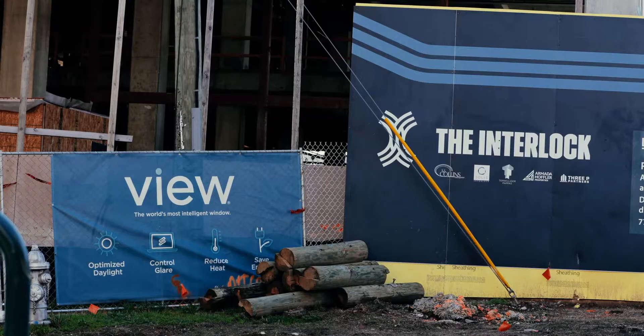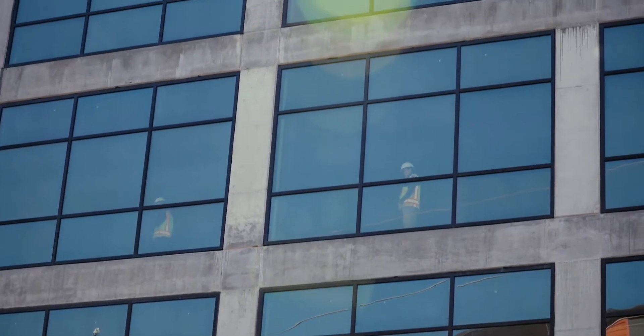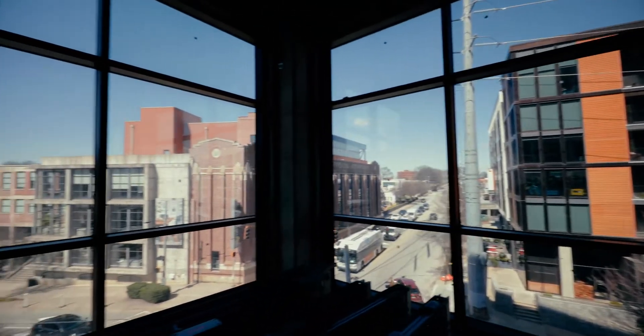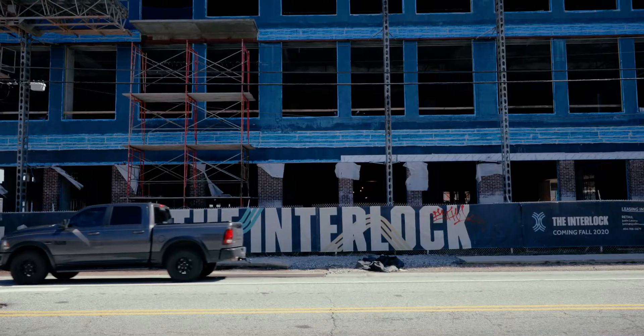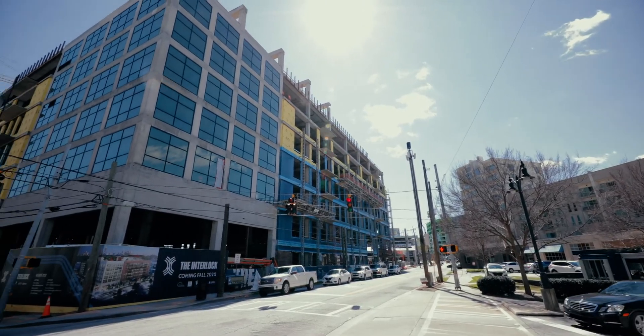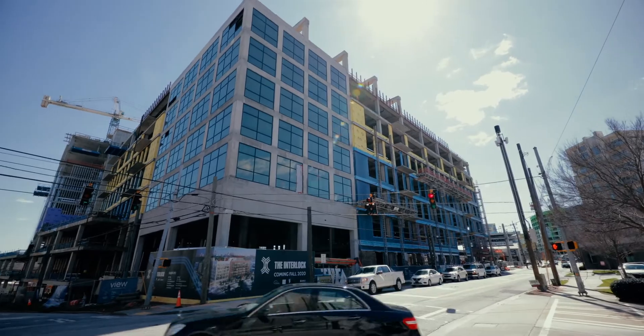We don't want to feel like we're shut off from the world. So as a big part of that, we included view glass. It really creates this open, airy, engaging environment that not only is engaging inside, but it engages with the streetscape, with the people walking around, enjoying the area retail, and it's just a high energy office space.